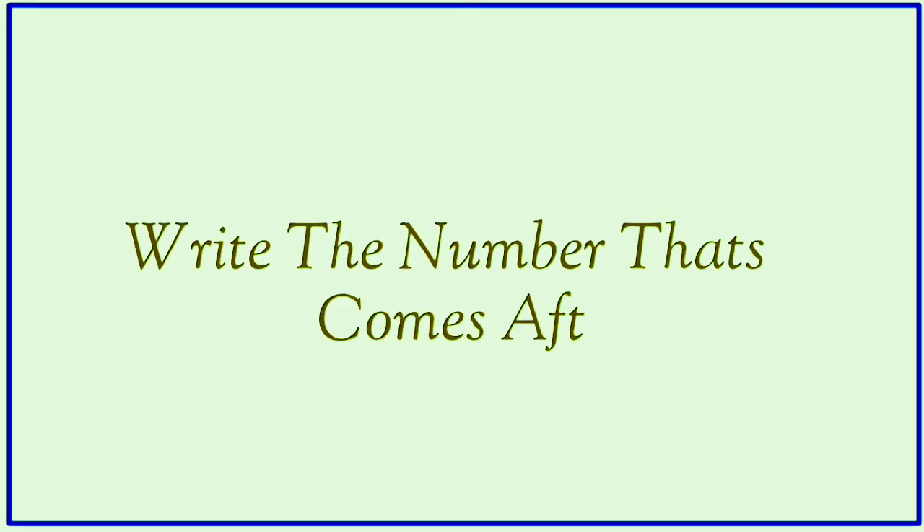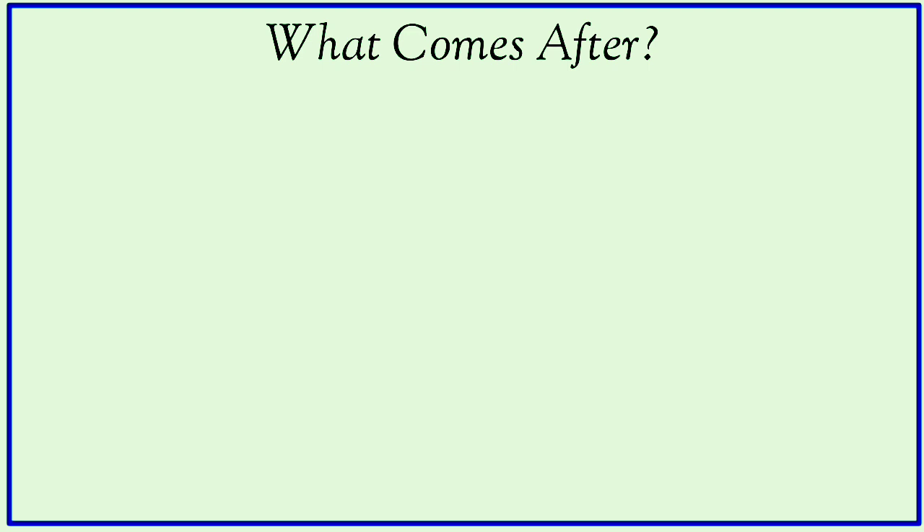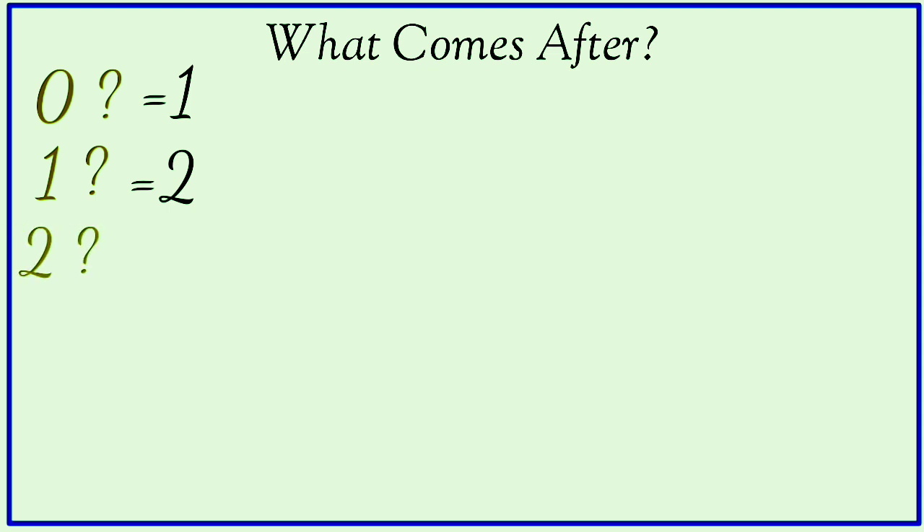Write the number that comes after. What comes after zero? One. What comes after one? Two. What comes after two? Three.